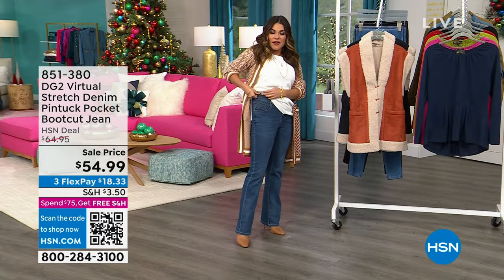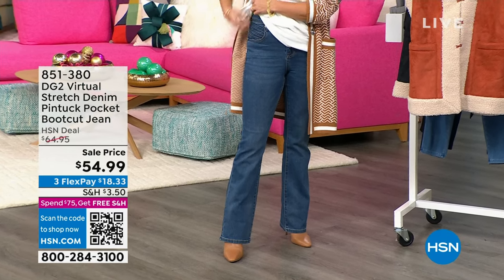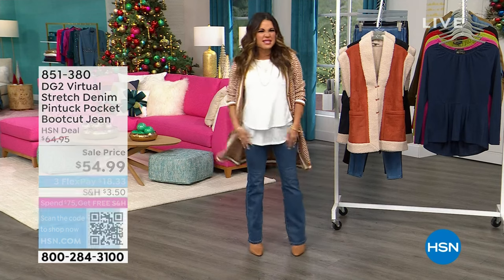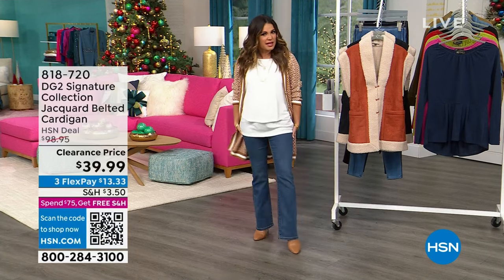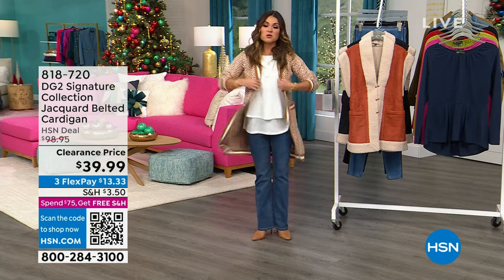Look at that cool detail there. For all of the holiday get-togethers, easy to move in these, and they never get stretched out and kind of frumpy looking. They always look chic. And I love a boot cut — it makes your legs look super long. Did you notice this beautiful cardigan that I'm wearing?